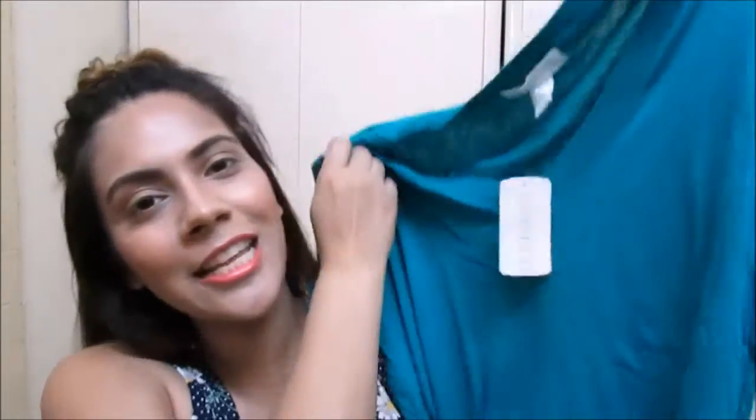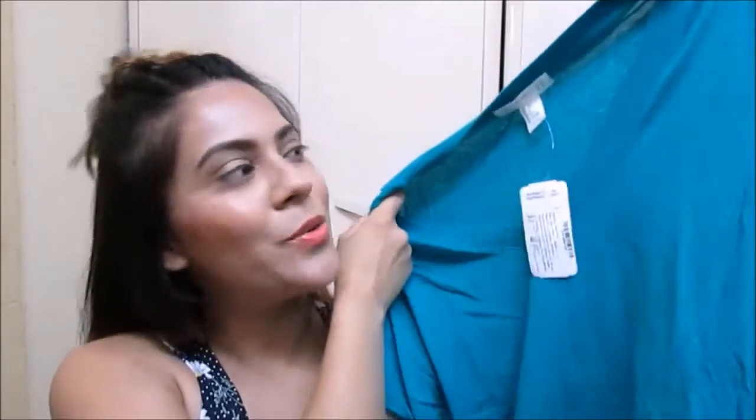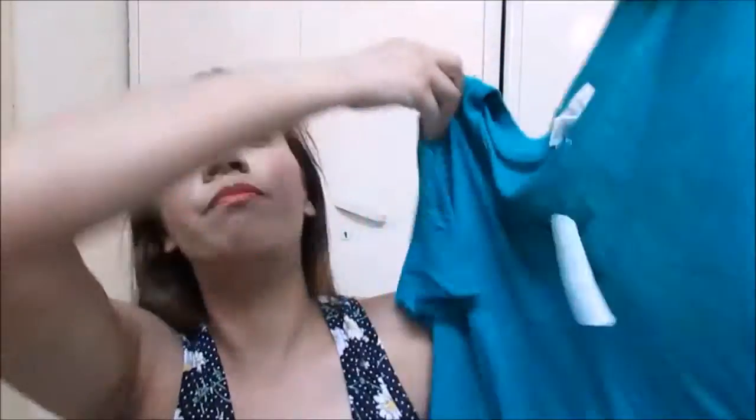You might think everything looks the same, but they are a little different. The next one is a color my mom loves — she says I look really nice in it, so I got it. It's their basic t-shirt in large again, and I think it was the cheapest one at around 200-something rupees.